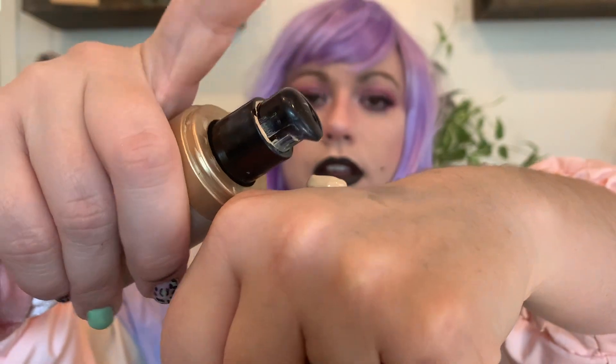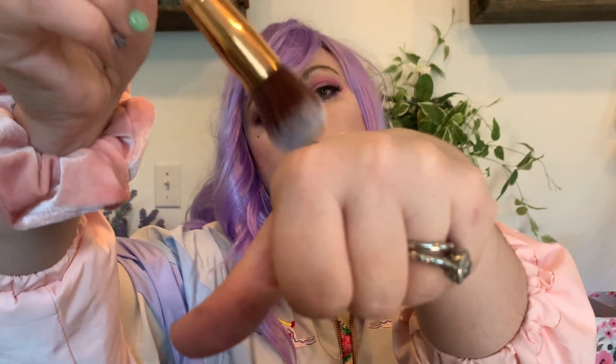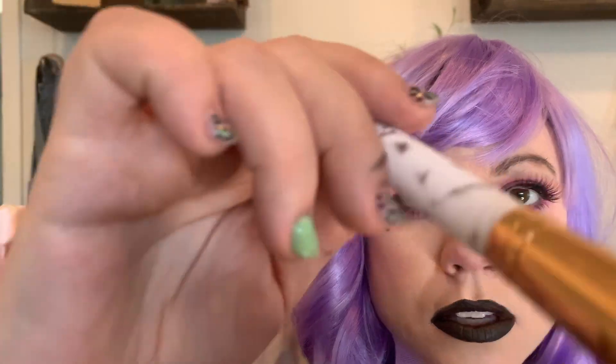We're gonna use, again, Too Faced Born This Way. I'm just gonna put a little bit, tap it around on your forehead, your chin, and down your nose, spreading it around. So now your face is ready.